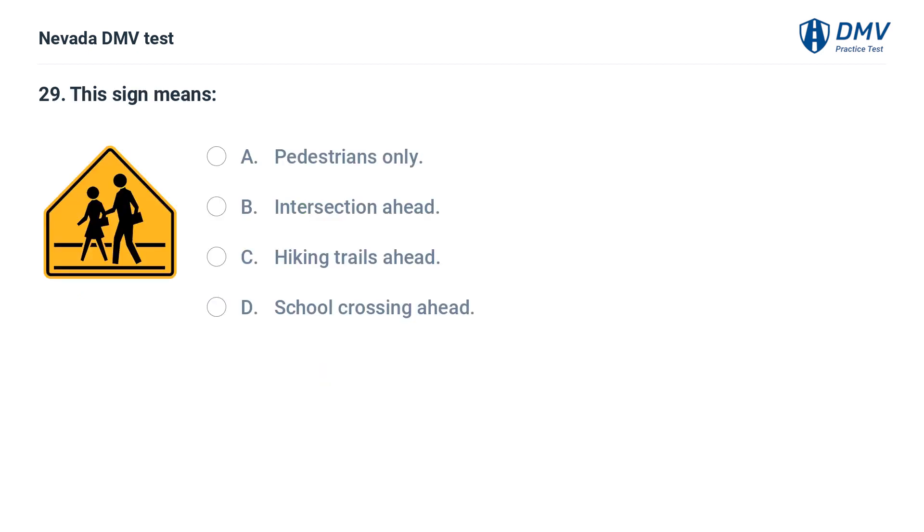This sign means: a. pedestrians only, b. intersection ahead, c. hiking trails ahead, d. school crossing ahead. The answer is d. school crossing ahead. This sign indicates that a school crossing is ahead.